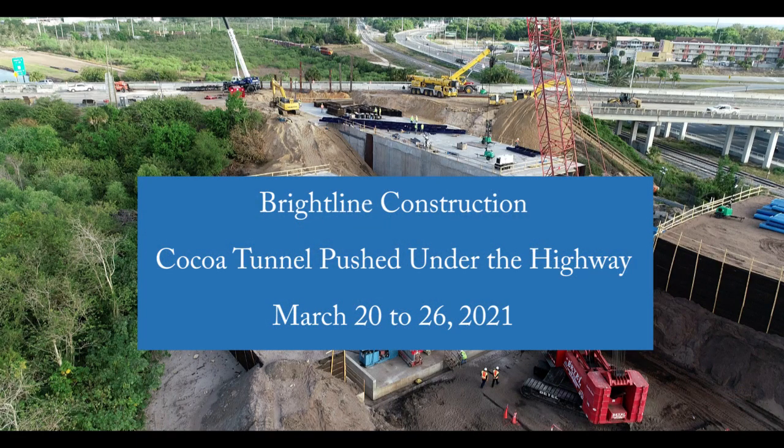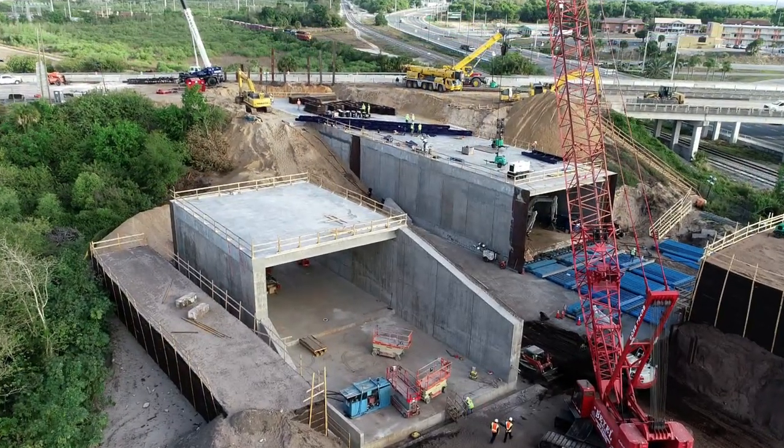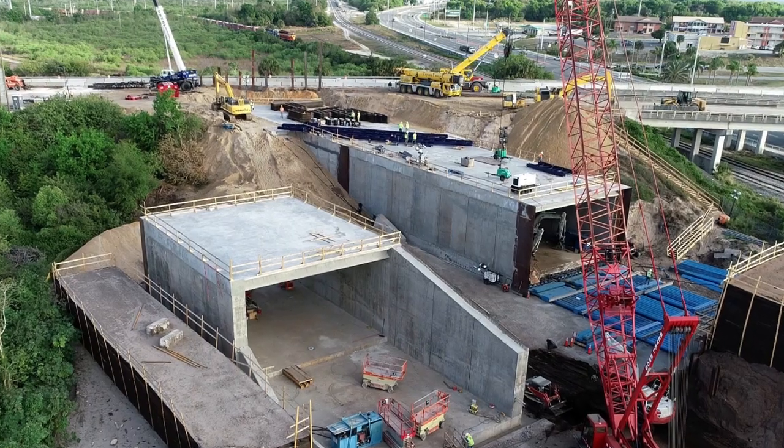Greetings and welcome to this Brightline Construction Cocoa Tunnel Update. This project is in Cocoa, Florida. This update brings it all together. After delays and long days, the Granite and Petrucco companies are ready to push their tunnel across Highway 528.